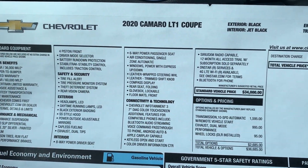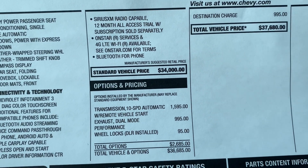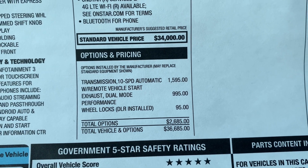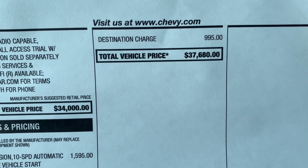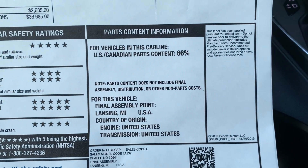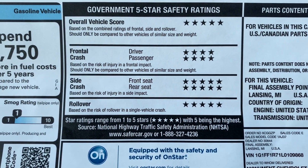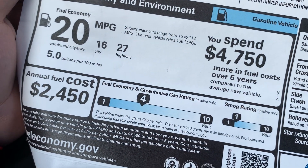On the window sticker the standard vehicle price is $34,000. They added the 10-speed automatic transmission, the dual mode exhaust, and wheel locks, which all comes up to $37,680. Here's the final assembly, five-star safety ratings, and fuel economy.